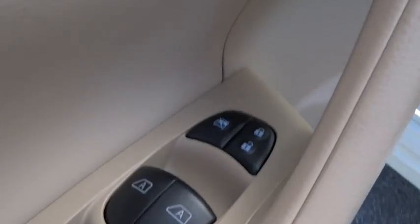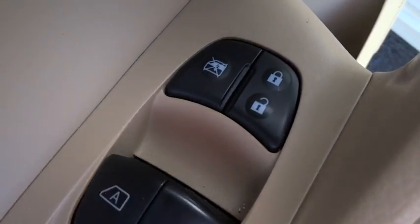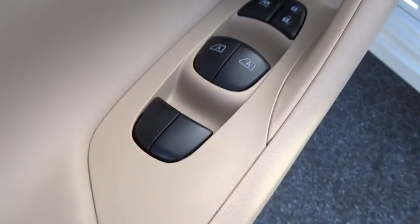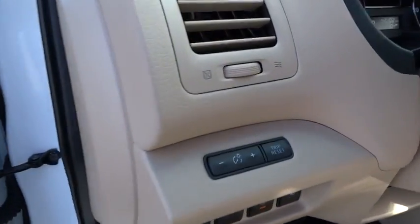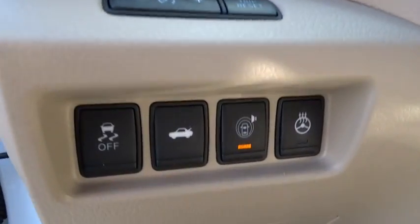Power steering, driver airbag, driver lumbar, adjustable steering wheel, cruise control, four-wheel ABS, aluminum wheels, four-wheel disc brakes, and universal garage door opener.